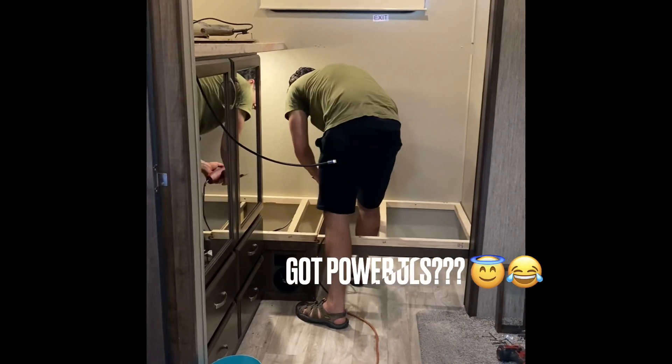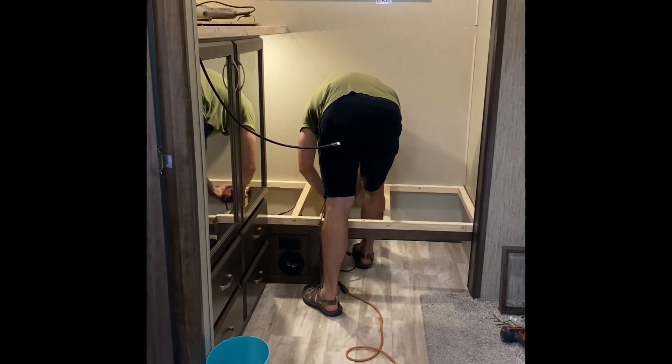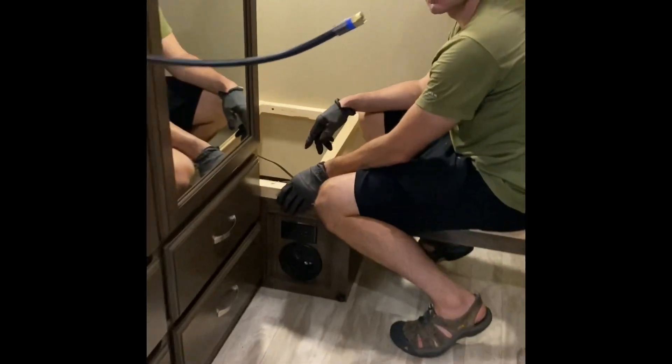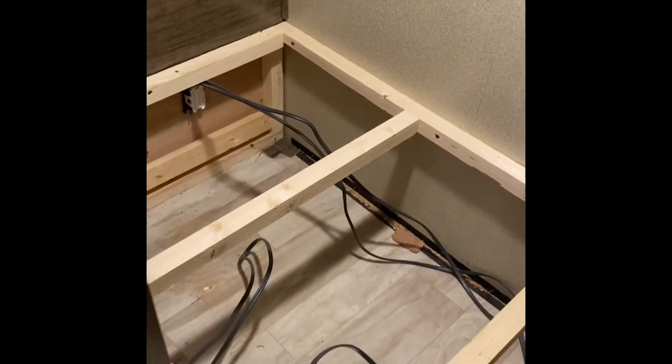So we're painting inside of their bunk room. Guys, look at all the storage we just found by taking off this bottom bunk. That is so much storage!